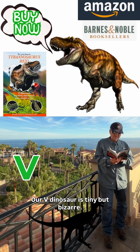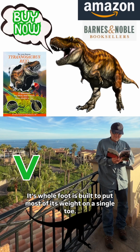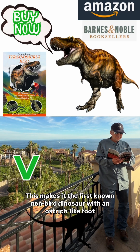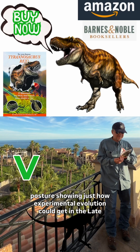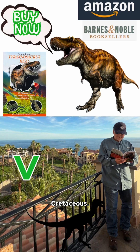Our V dinosaur is tiny but bizarre. Its whole foot is built to put most of its weight on a single toe. This makes it the first known non-bird dinosaur with an ostrich-like foot posture, showing just how experimental evolution could get in the late Cretaceous.